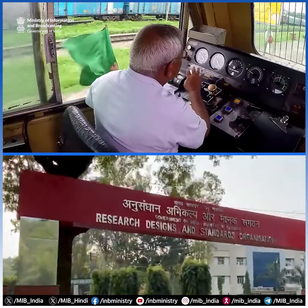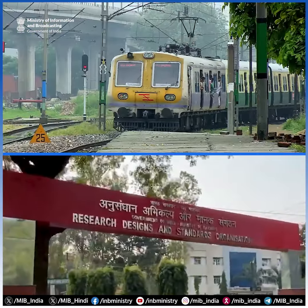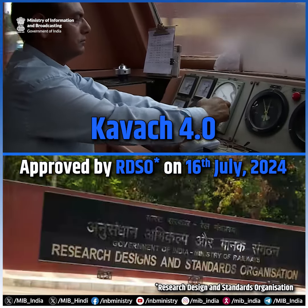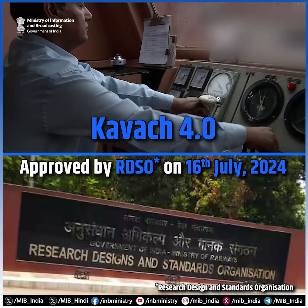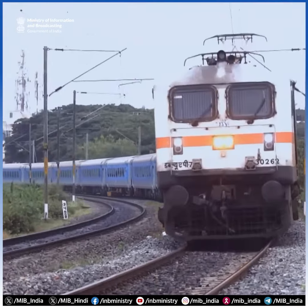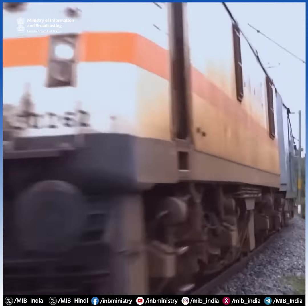On 16 July 2024, the Research Design and Standards Organization approved the Kavach 4.0 specification, which covers all the major features required for a diverse railway network. This is a significant milestone in the journey of ensuring safety for India's railways infrastructure.